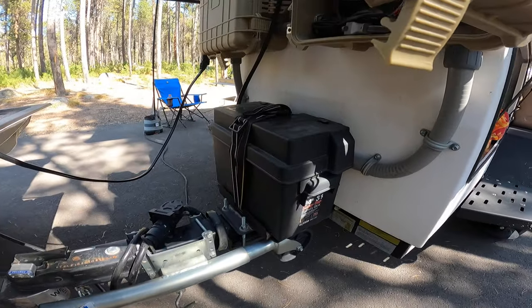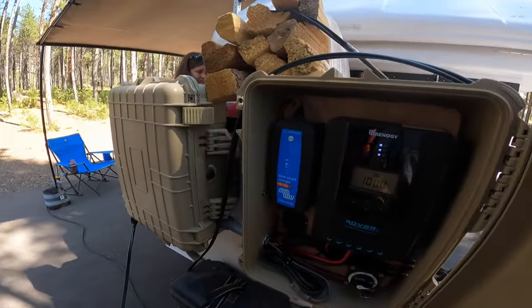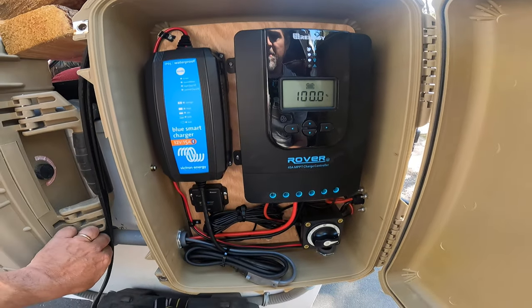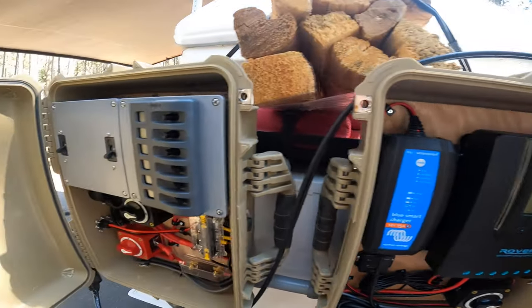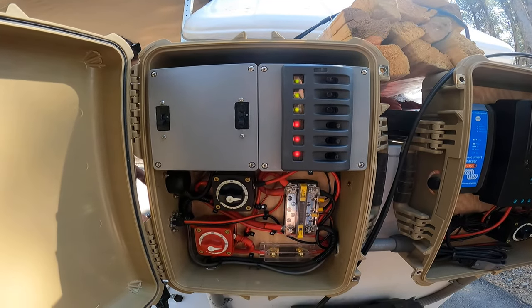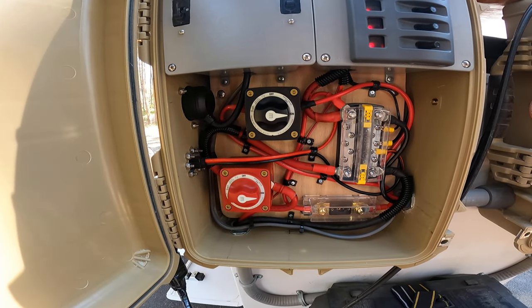100 amp power, Battle Born Lithium Iron Phosphate battery, Renogy charge controller for our solar setup, Lucy systems — switches, fuses, bus bar, etc.